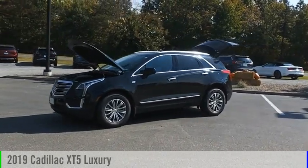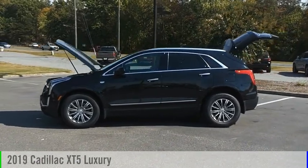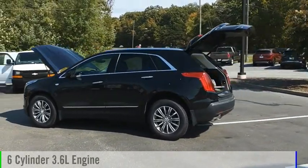Come test drive the 2019 Cadillac XT5. This vehicle is powered by a four-wheel drive, six-cylinder, 3.6-liter engine.